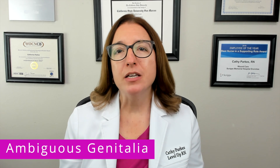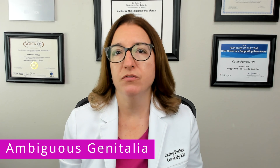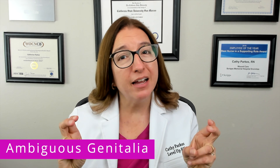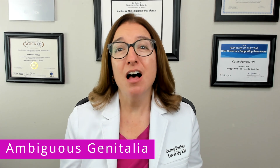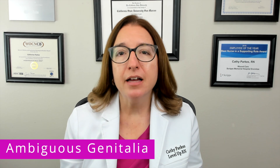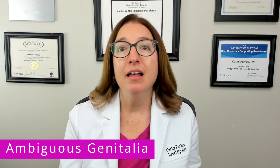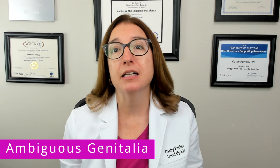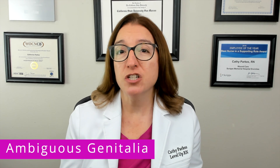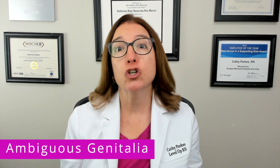Let's now talk about ambiguous genitalia, which is also referred to as disorder of sexual development, or DSD. As a reminder, the term hermaphrodite is antiquated, offensive, and should not be used. Ambiguous genitalia is where the newborn's genitalia deviates from how male and female sex organs typically appear. This is due to a hormonal imbalance or a genetic defect that affects the development of sex organs in the fetus during pregnancy.